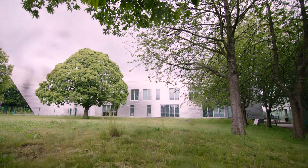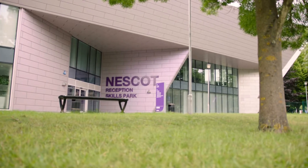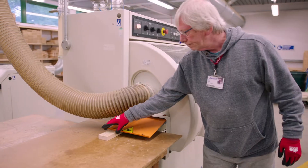It feels great to get the PowerNow system up and running at Nescott, because it really means that we can take the next step on the journey together to continue to support them on their energy efficiency journey.